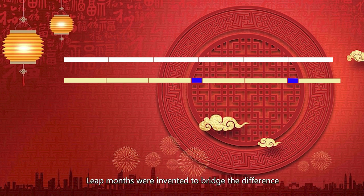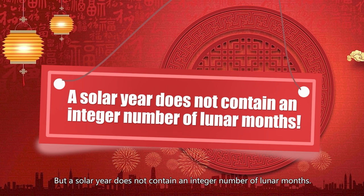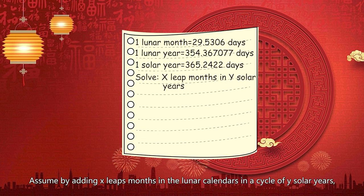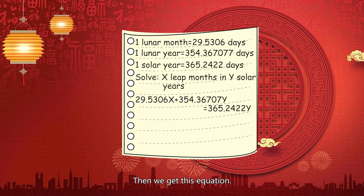Leap months were invented to bridge the difference between the two calendars. But a solar year does not contain an integer number of lunar months — synchronizing the two is a math problem. The ancient Chinese solved this problem 3 millennia ago. Assume that by adding X leap months in the lunar calendar in a cycle of Y solar years, the number of days in the two calendars would be equal. Then we get this equation.